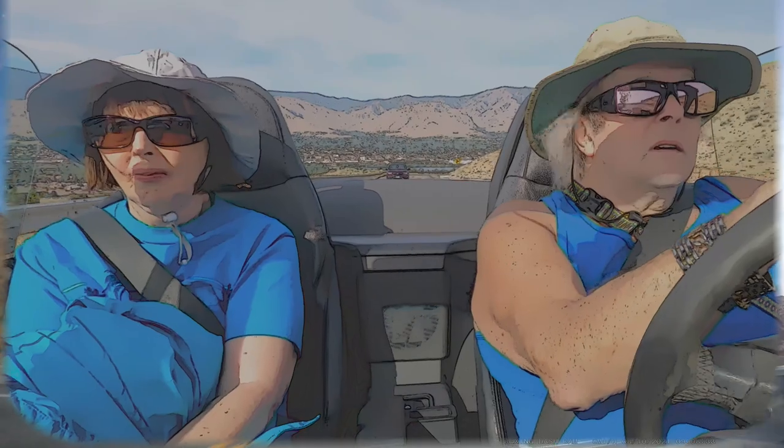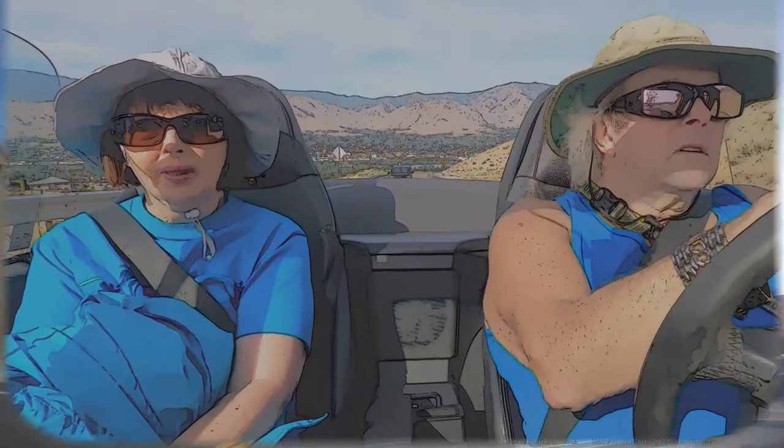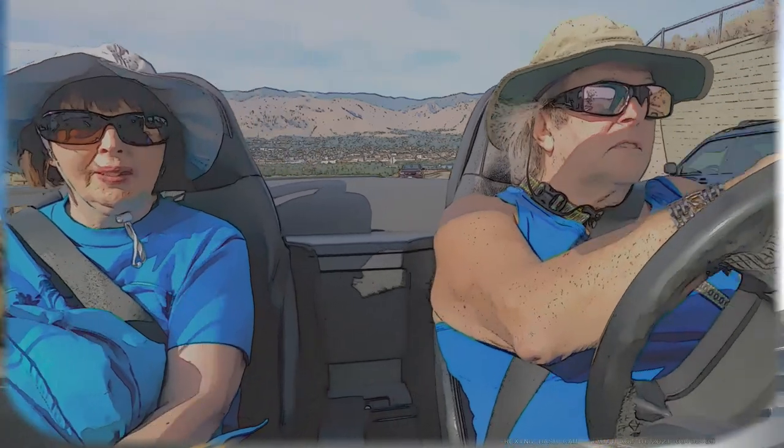I'm doing a bunch of animated caricatures with us driving the car. You can see Wenatchee in the background, the Columbia River. We're there driving. We're going to do this a lot through this video — enjoy, or not.